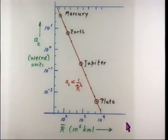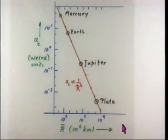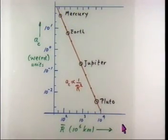So if you are 100 times further away — like Pluto compared to Mercury — then the centripetal acceleration, which is due to gravity, is 10,000 times smaller. And we will learn a lot about gravity in the future.